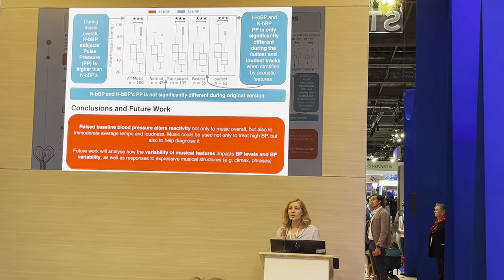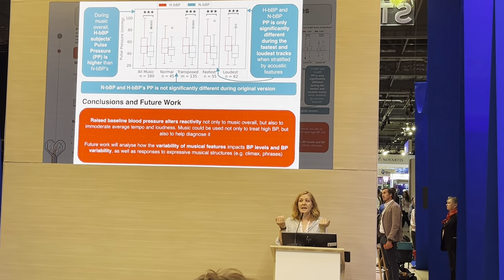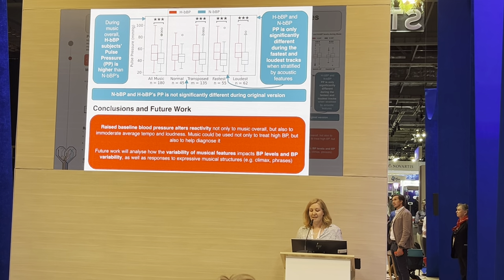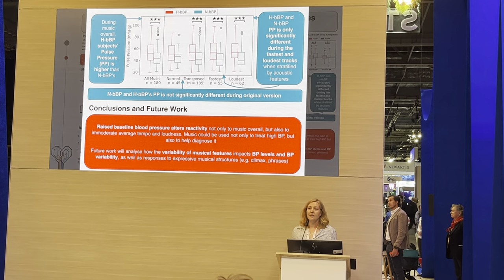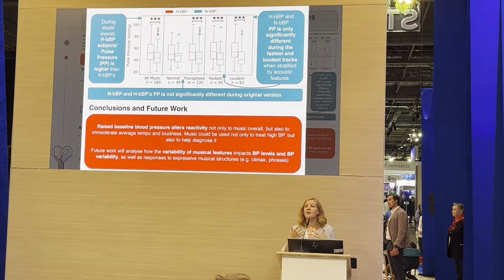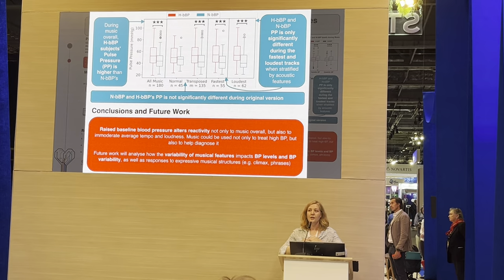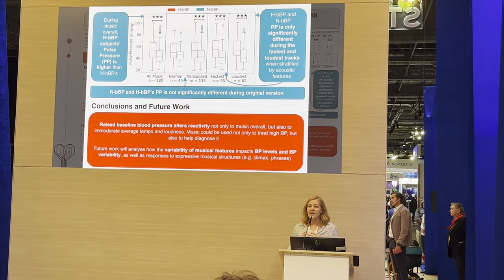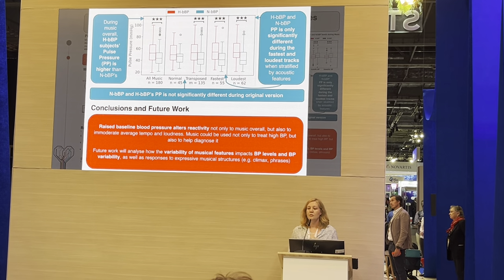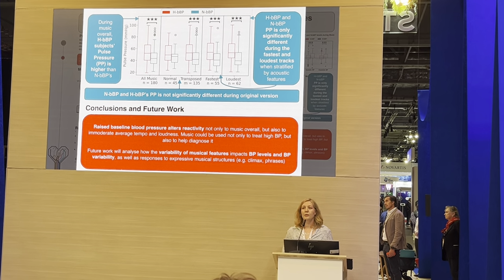We found first that the raised baseline blood pressure altered the way participants responded to music — interestingly, it lowered their response to music, which is something we can discuss further. We also found that the acoustic features of the music, when they're systematically studied in this way, show differences based on blood pressure, but also different responses to the music. This is an entry point to start looking at the way people respond to music in real-time, in time series, and to go further into examining how different musical structures impact people as they listen.